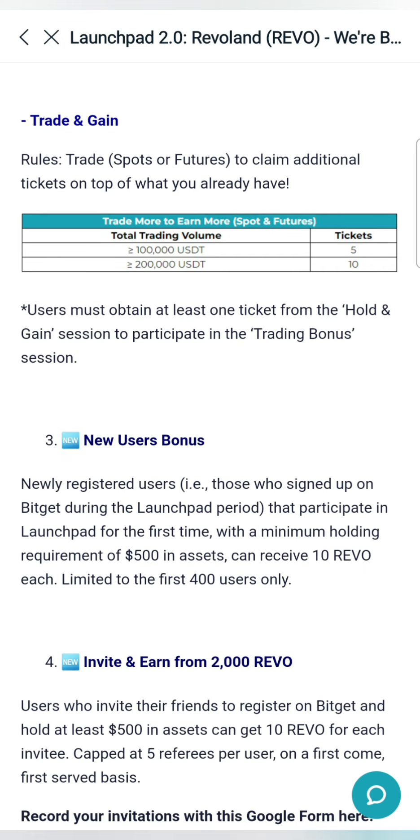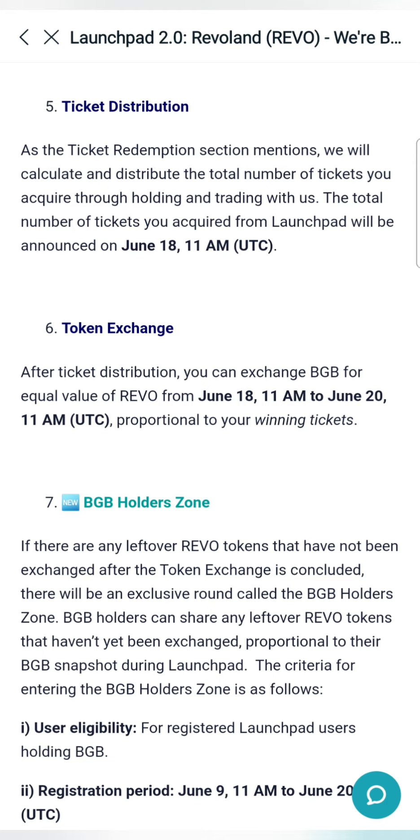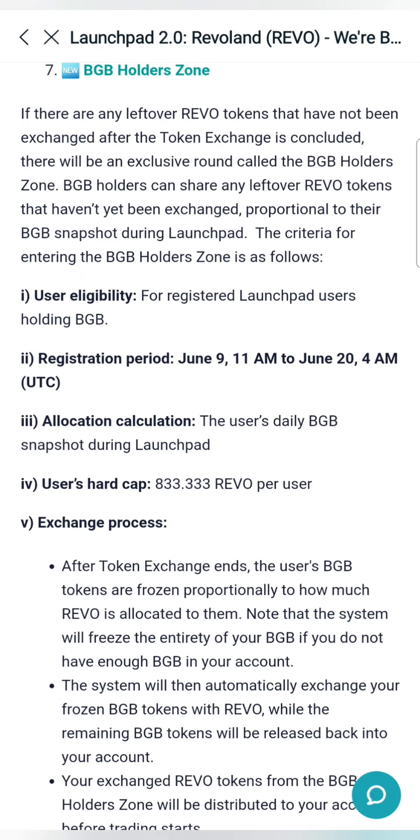If you are interested in total trading, you can buy 5 tickets for $1,000 USD. You can buy a bonus for new users. Tickets are distributed at June 18th UTC time. You can get BGB Holder Zone access and get BGB's native token, and get eligibility for this.